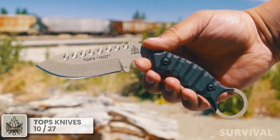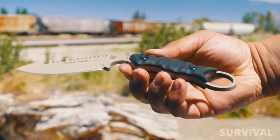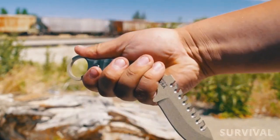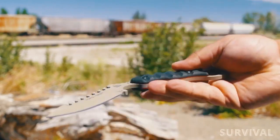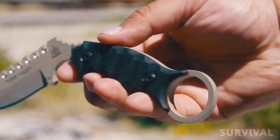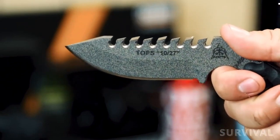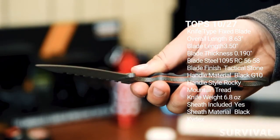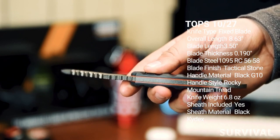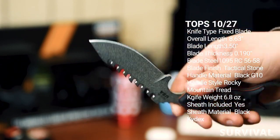Tops 1027. Loosely based on common karambit designs, the Tops 1027 is definitely a unique approach. The angles and shape of the knife are perfect for the reverse grip popular with karambit knives, but you can use it quite easily in a traditional hammer-style grip as well. Slashing and ripping cuts are performed quickly, making this knife dangerous in the right hands. Made of thick 1095 high-carbon steel, it features a strong point, long sweeping belly, and sawback design. The large forward finger choil and pommel ring allow for standard or reverse grip and can accommodate even larger hands.